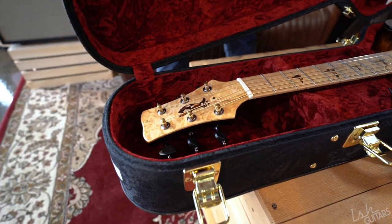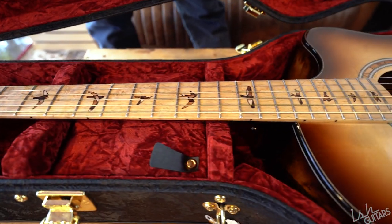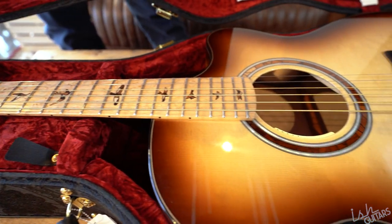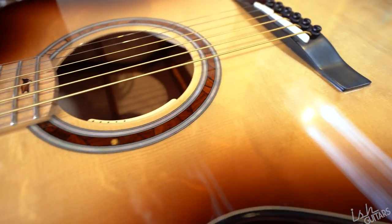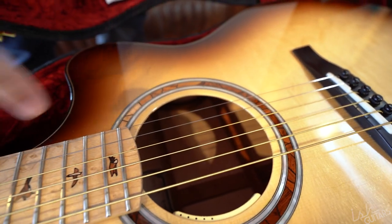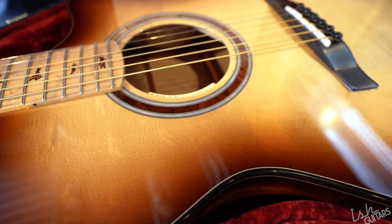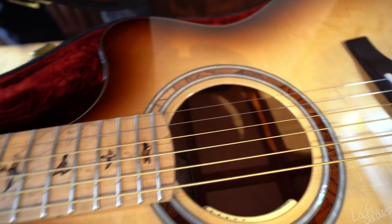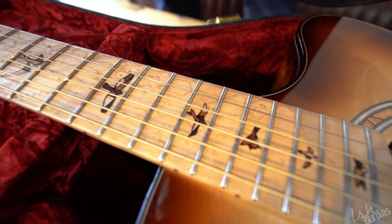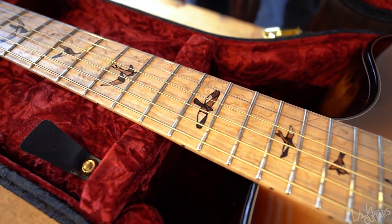It's the mosaic guitar. As far as I know this is the last mosaic inlay they've done. The whole rosette is all mosaic. I actually had them fade the woods, so you'll see it gets dark and then gets light on the other side. Mosaic birds — there are all different pieces of wood in here to make up these birds. They don't want to do them anymore because they're so complex and time consuming to do this inlay.